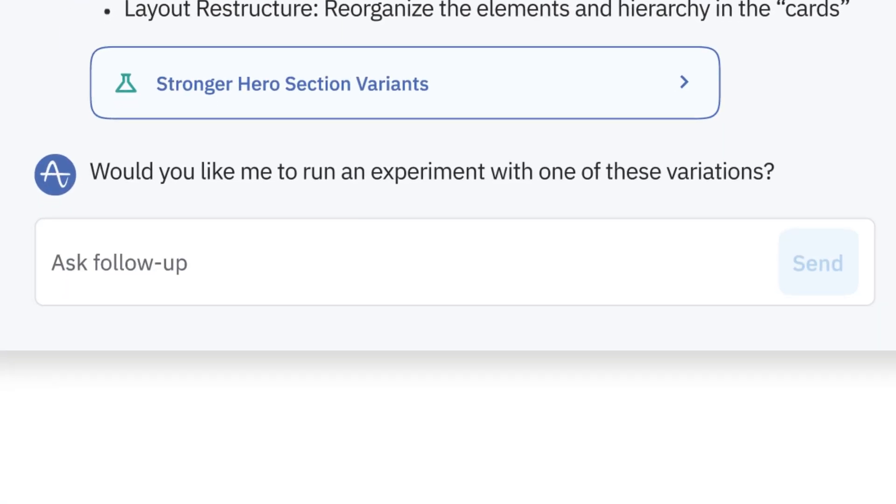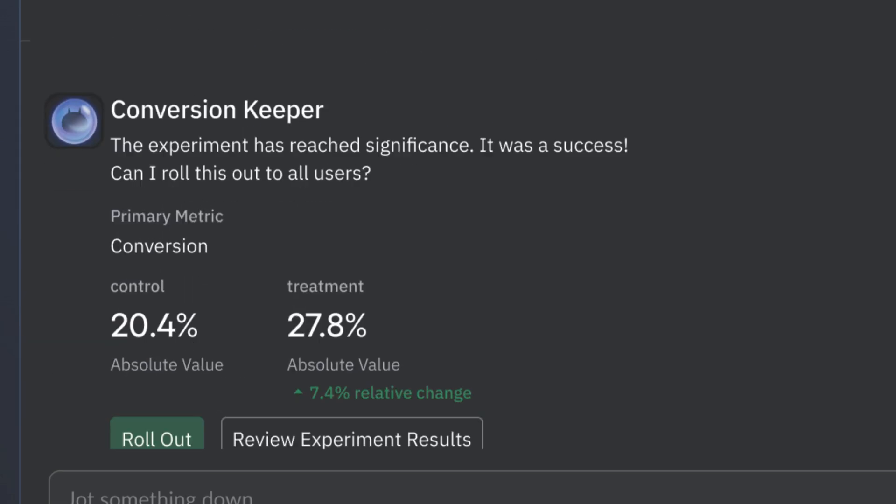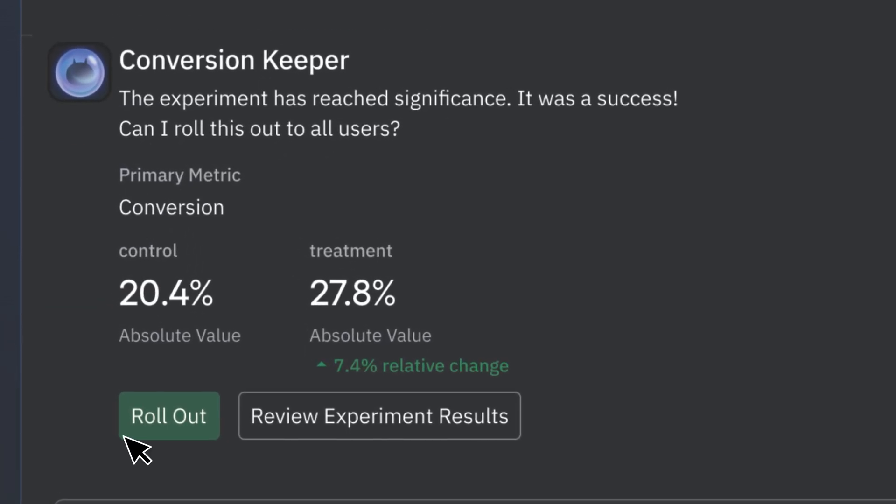Then they'll ask for your permission to run an experiment. Once that experiment reaches significance, your agent will ping you and ask for approval to roll it out to everyone. We think that over the next 12 months, every team using Amplitude will create agents to supplement the work they're already doing. Agents can take care of the tactics so that your team can focus on building better products and delivering amazing user experiences.